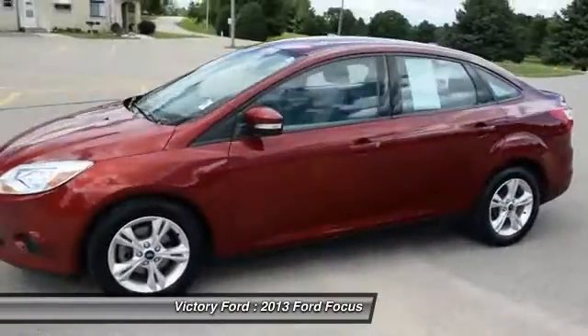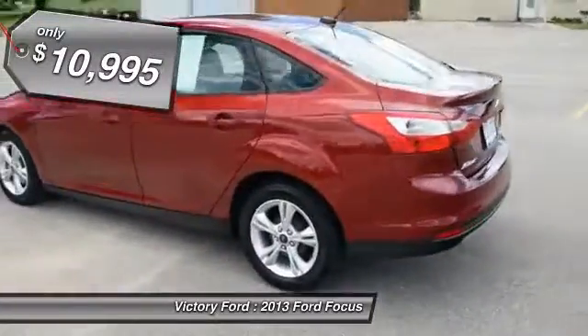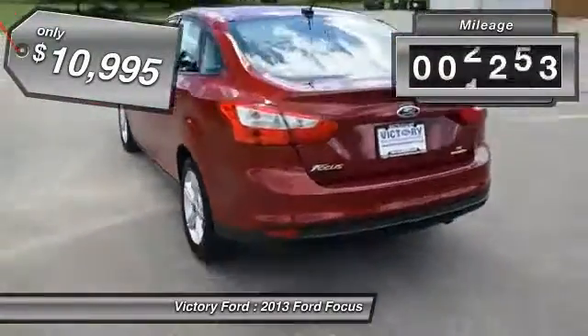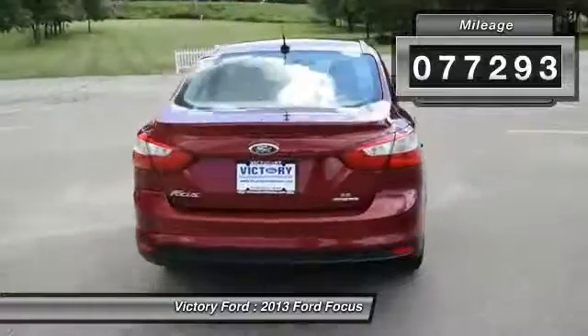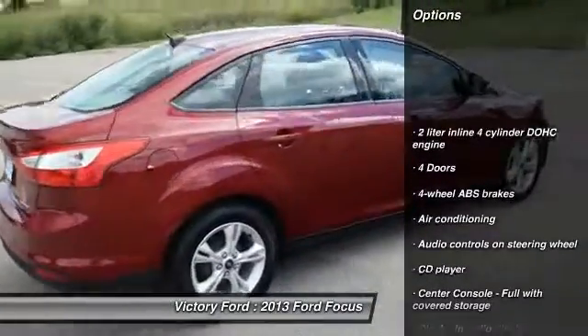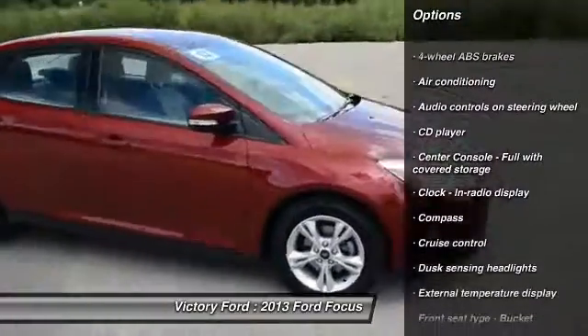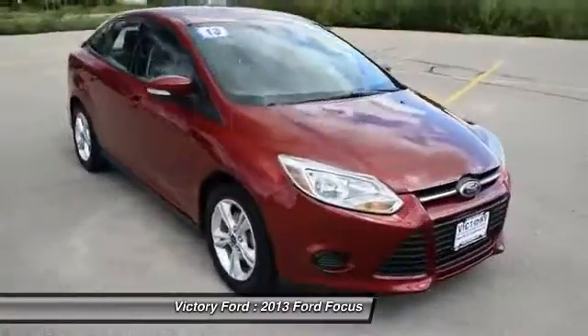Hi, this is Shannon Seafelt, Internet Assistant at Victory Ford in Dyersville, Iowa. Our phone number is 888-875-2409. We just got in this 2013 Focus SE, 2 liter engine, front wheel drive, automatic, 77,000 miles on it, one owner, clean auto check history report.